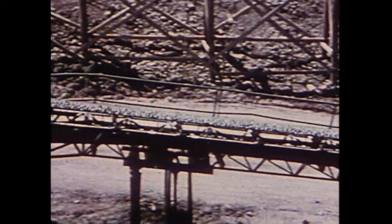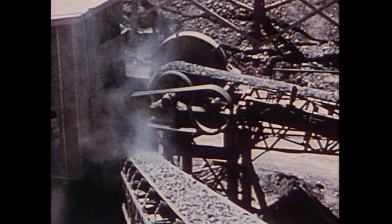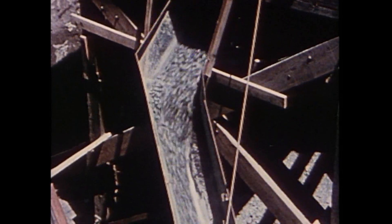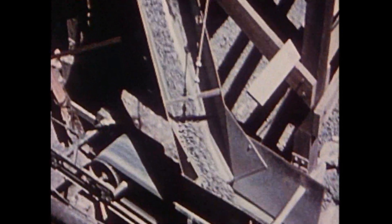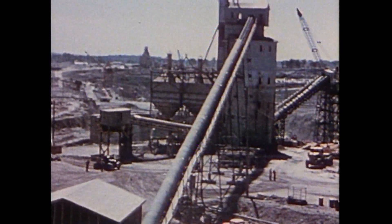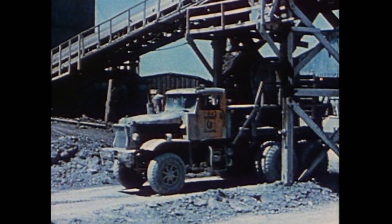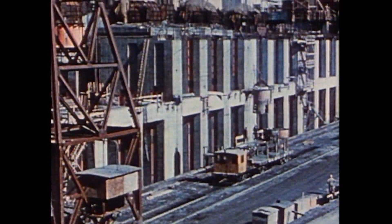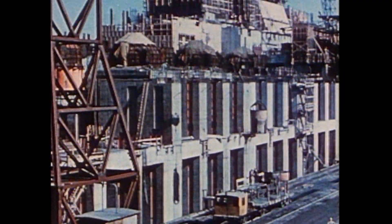Concrete was mixed right on the site. Cement was brought in by rail while a conveyor system maintained a fast and adequate supply of sand and crushed stone from nearby stockpiles. In the mixing plant, these ingredients were carefully weighed and mixed according to the specifications prepared by the concrete control laboratory. On the Canadian side, concrete pouring started in February 1956 and continued with hardly a break through the months that followed.